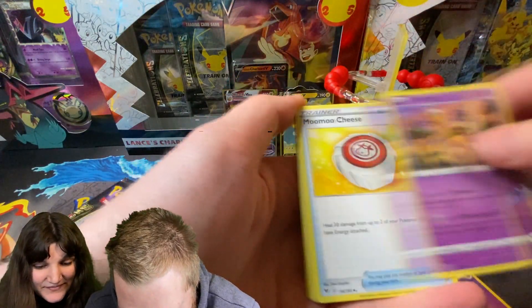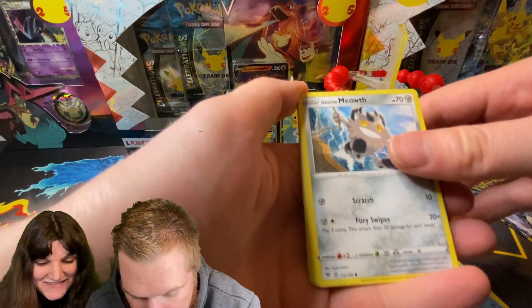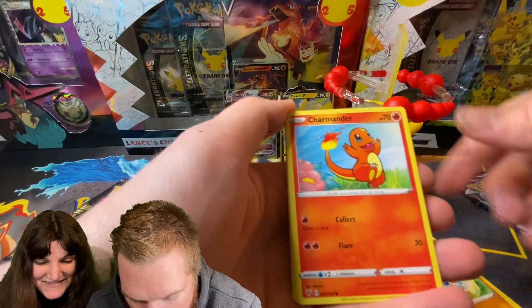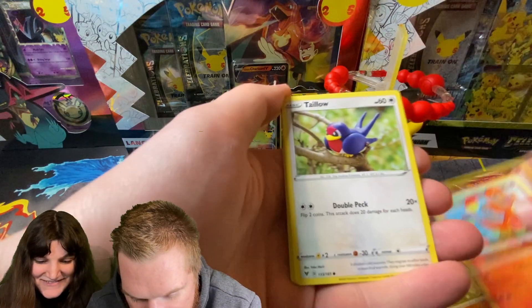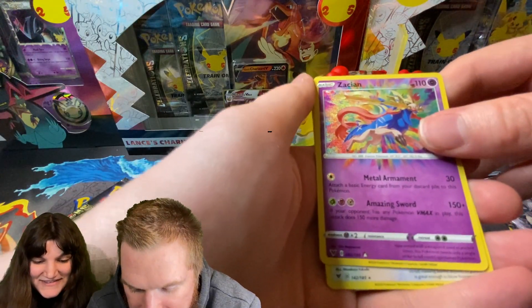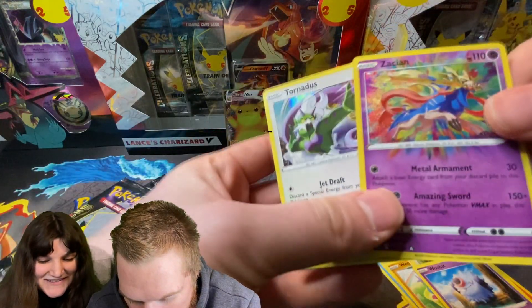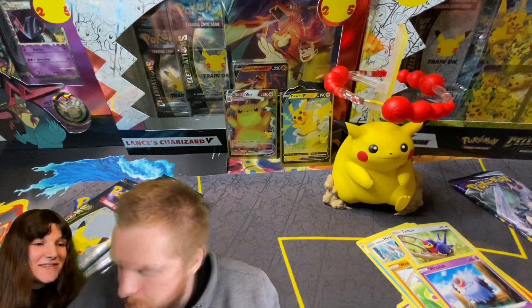Alright, opening the Vivid Voltage pack. We get Psychic-type energy, Girafarig, Miltank, Meowth, Wooper, Talonflame, Woobat - oh, oh, oh! It's an Amazing Rare! Amazing Rare Zamazenta! Nice. And Tornadus Hollow. Double hit right there - we got an Amazing Rare. Alright, Chilling Reign is next. We could get the Blaziken alternate art or the Gold Snorlax. That would be amazing.